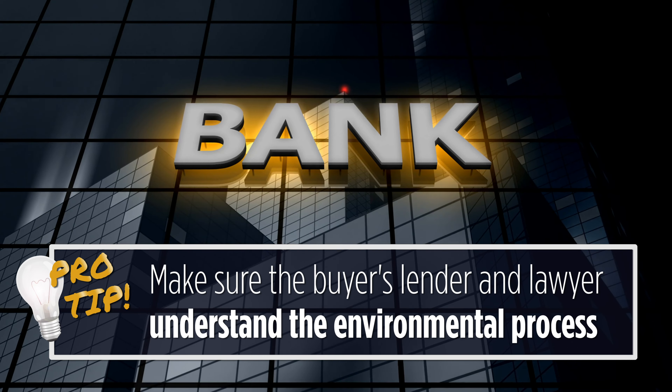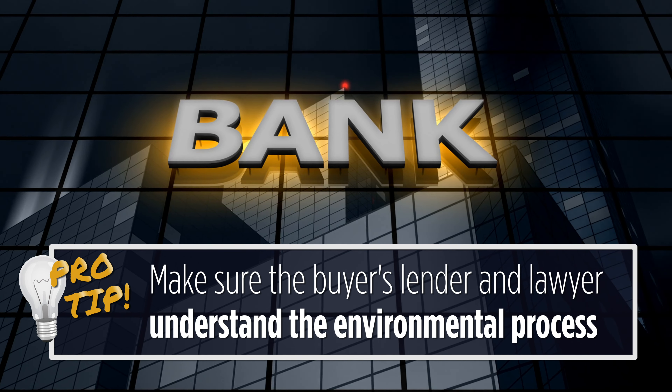The final point around environmental tips: when working with a buyer, make sure you have a good lender on the other end that understands this environmental work. Do they understand the MPCA? Do they understand how this works? Because if you get a phase one or phase two back and the lender doesn't understand what's going on, they're going to kill the deal. The lender is always protecting their interest, so make sure that lender knows what they're doing with environmental work.